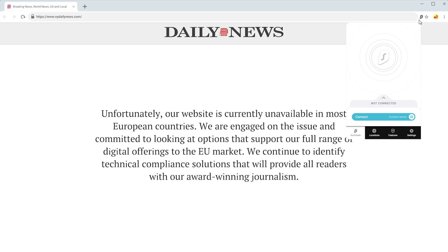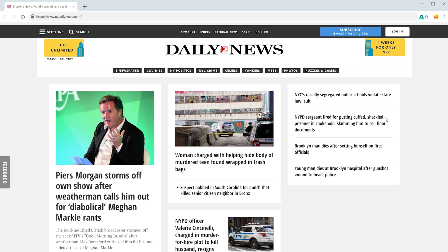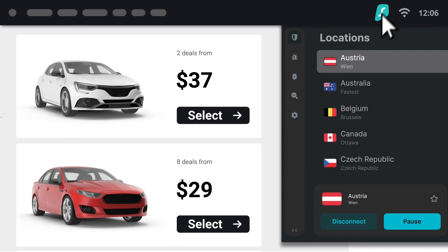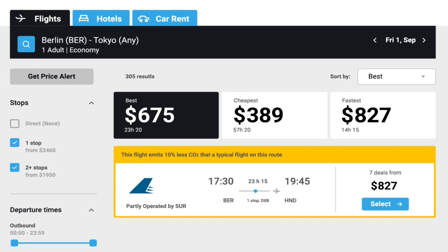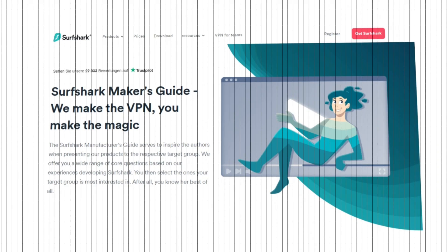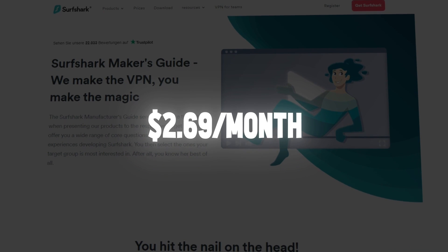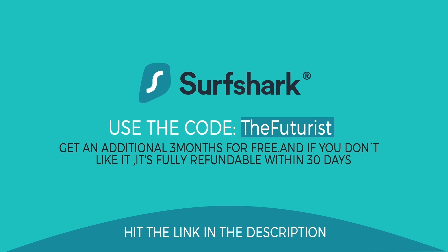I use Surfshark VPN, a virtual private network that encrypts all my data and changes my virtual location to keep my online identity safe and protect myself against cyber criminals. By changing my virtual location, I can also fully access the internet and avoid government restrictions and censorship when researching a new video. An additional benefit is to get better prices when shopping online — with Surfshark VPN, you avoid price discrimination by companies that use browser cookies to make their products more expensive based on your location and shopping behavior. Give it a try and secure your privacy with Surfshark for just $2.69 per month. Use the code THEFUTURIST to get an additional 3 months for free, and if you don't like it, it's fully refundable within 30 days. Thanks to Surfshark for sponsoring this video.